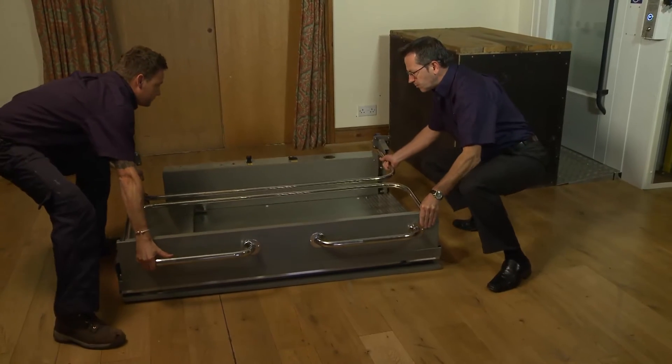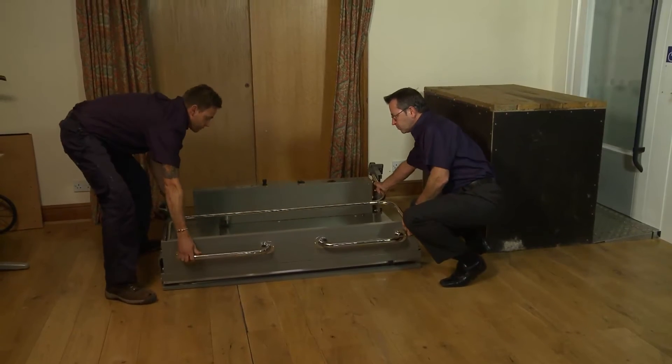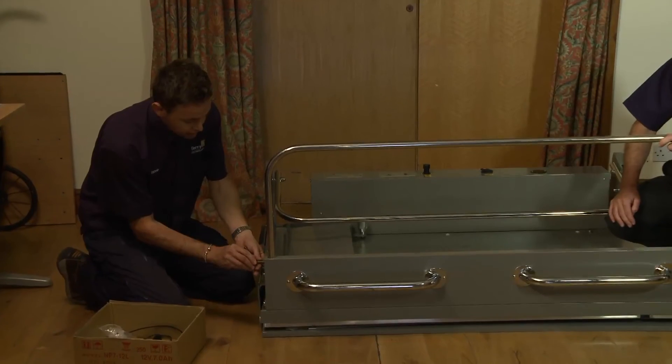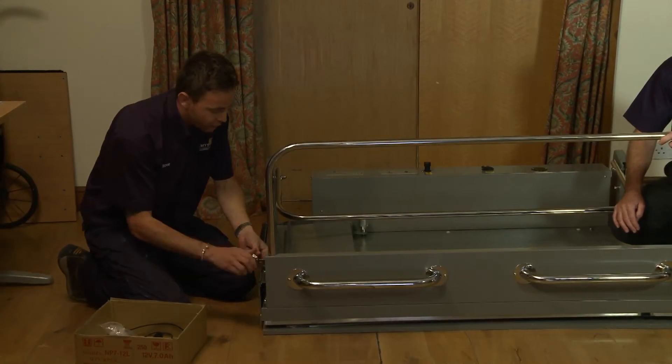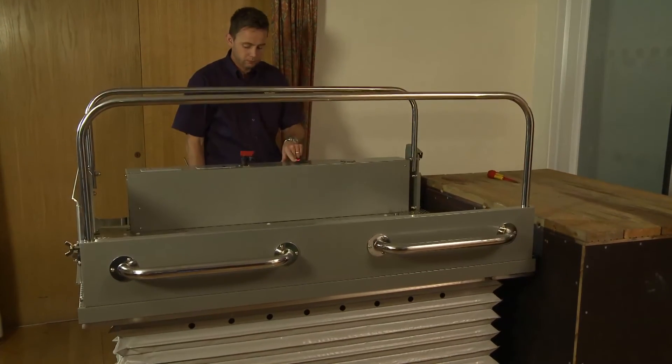It can be used internally or externally, by direct or remote control, at a single location in a complex or moved around to multiple locations. This lift provides a flexible access solution to many different situations.